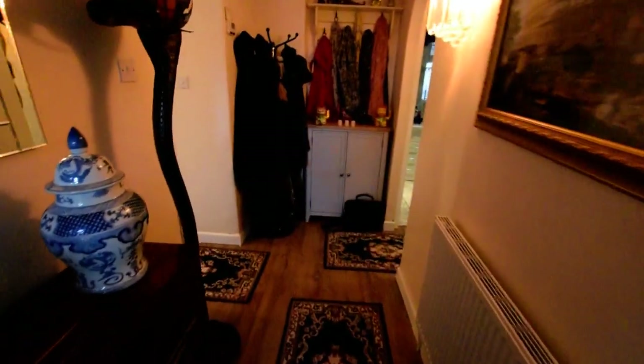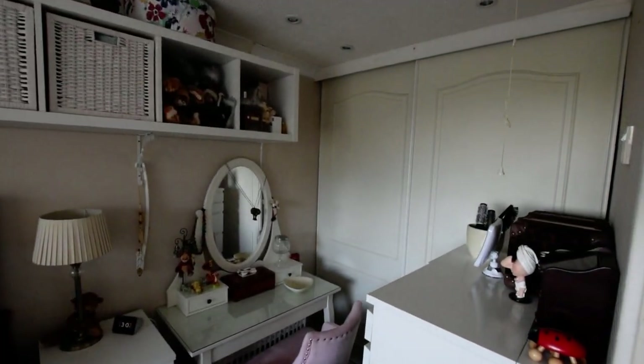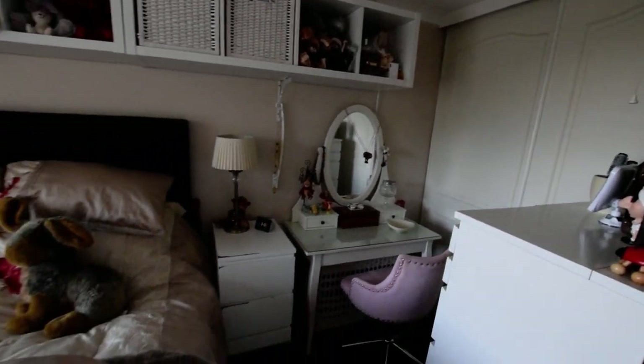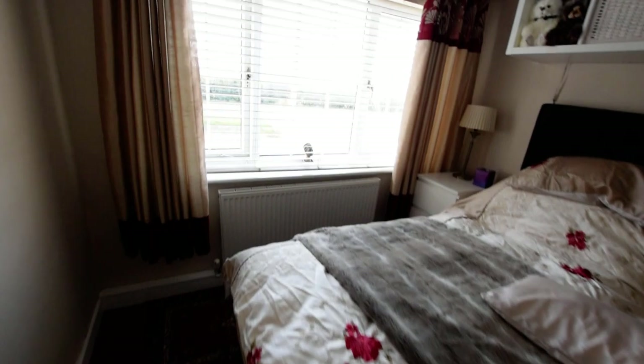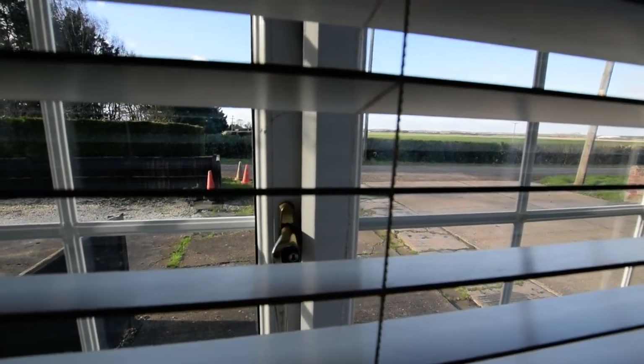Coming up through the hallway, down here we have another good sized bedroom. Again, a nice fitted wardrobe and a nice sized double room, looking out to the front and the open field views.